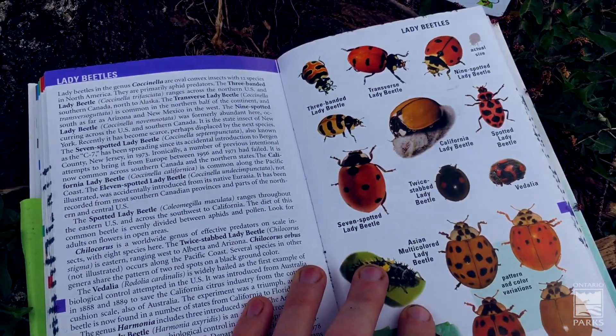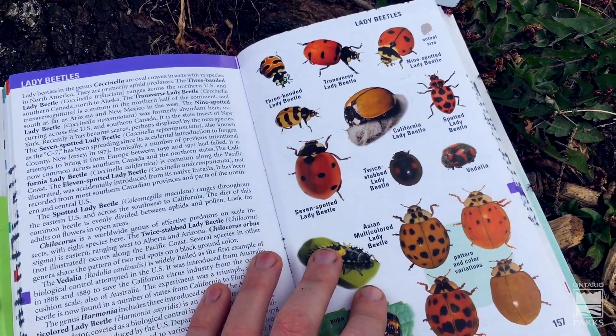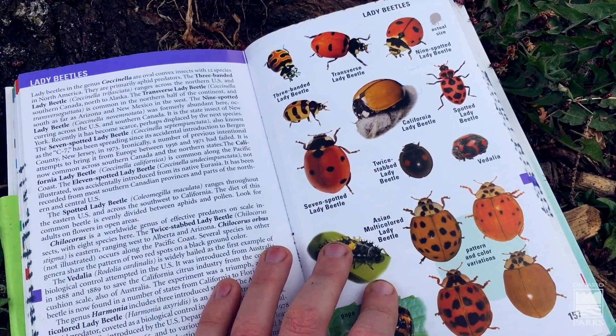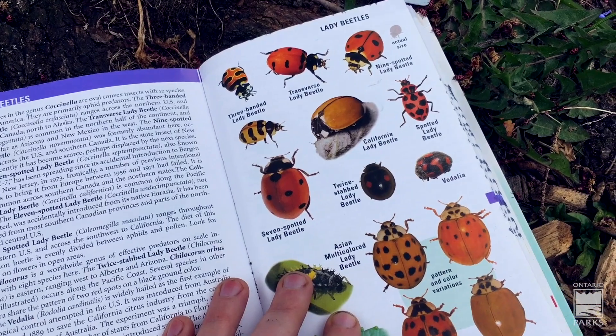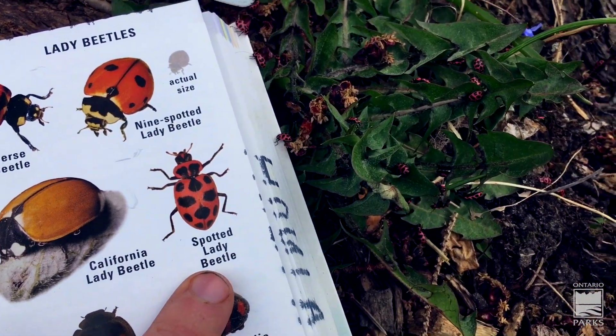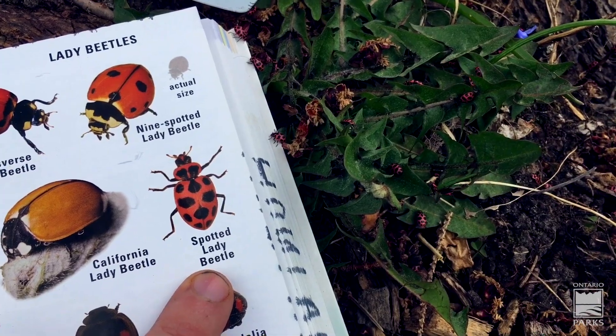To try to find out what kind I had, I pulled out a field guide and found out that there are over 450 different kinds of lady beetles in North America. The ones that we have here are this kind right here — a spotted lady beetle.